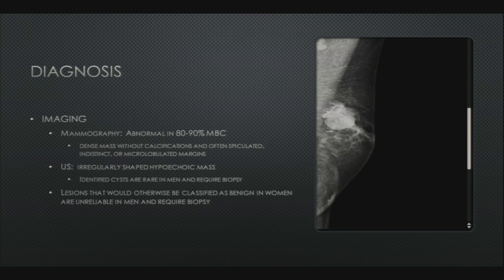Imaging is needed in all these cases. Mammography demonstrates an abnormality in 89% of cases — identified masses are dense without calcifications and are often spiculated. Ultrasound might demonstrate an irregularly shaped hypoechoic mass. The bottom line is any suspicious lesion, or any lesion in a man that would otherwise be classified as benign in women, needs to undergo biopsy just because they are so rare and are often implicated in cancer.